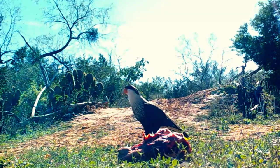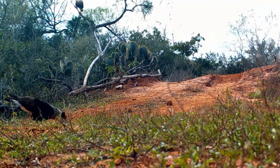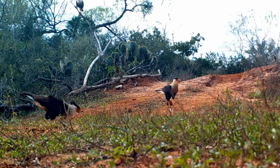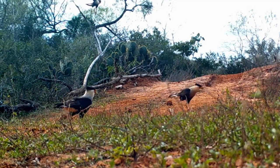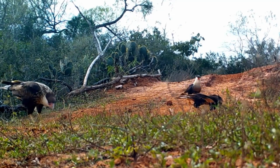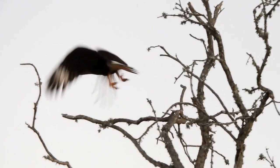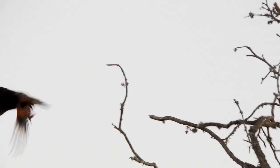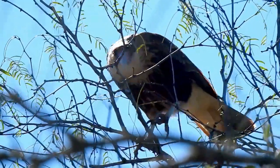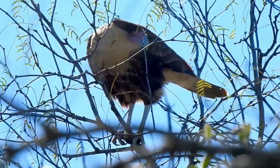This bird is always down to roadkill and chill. Besides eating dead stuff, Crested Caracaras often hunt frogs, turtles, small mammals, birds, insects, crabs, fish — and a worm or two. The Crested Caracara has a four-foot wingspan.